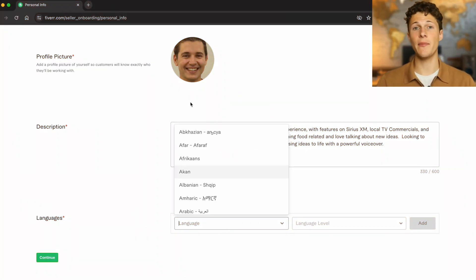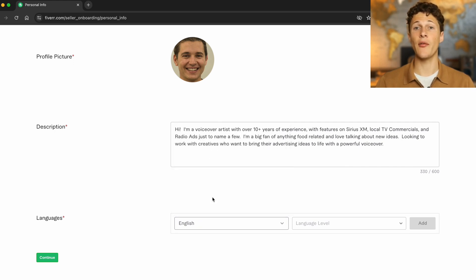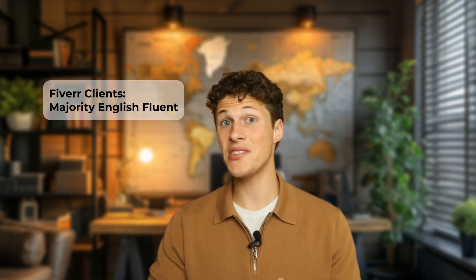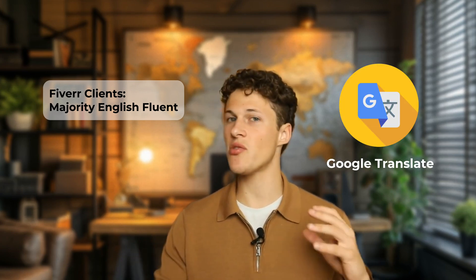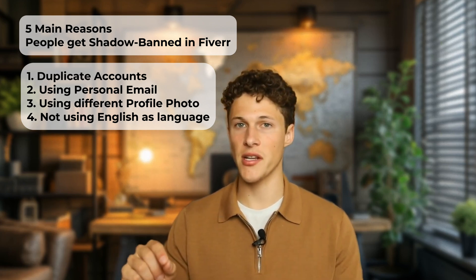At the bottom you're going to put your language — your native language, of course — and whatever languages you're also fluent or conversational in. I highly recommend you put English there in some context, as a large percentage of Fiverr clients are going to be English-speaking. Even if you have to rely on translation for part of it, put down English as a language you can at least speak conversationally.